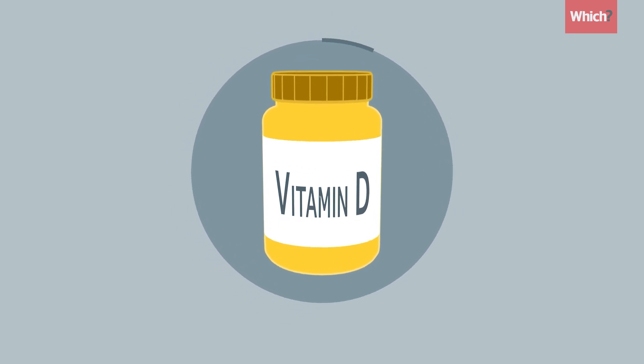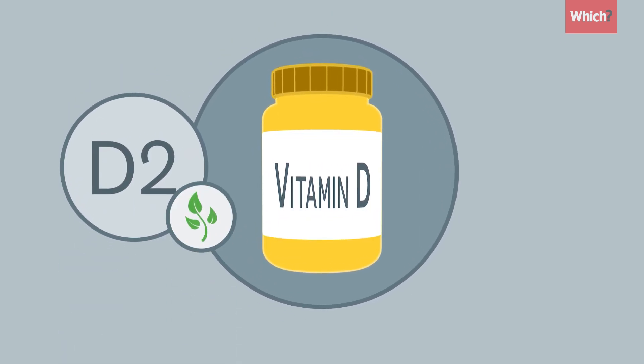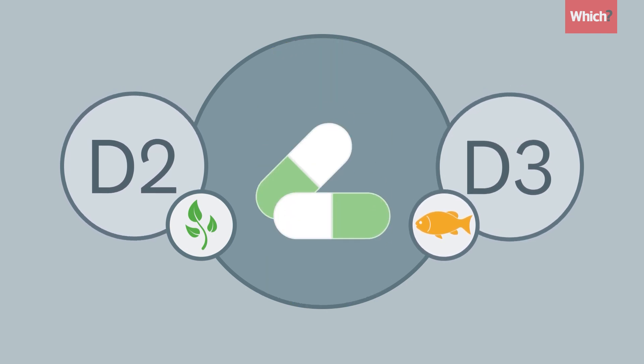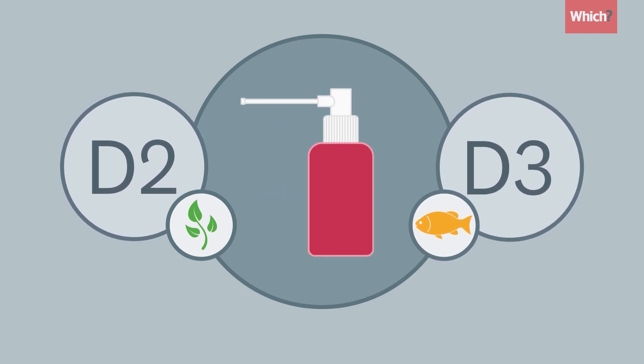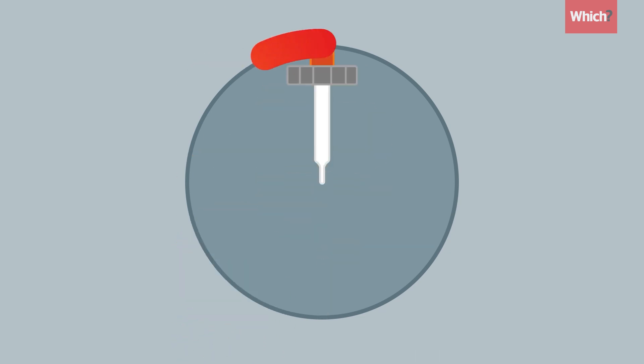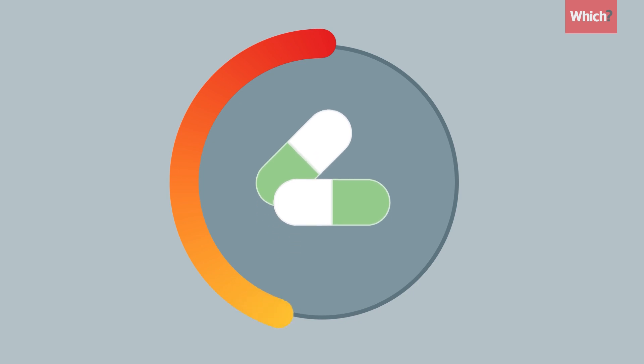Vitamin D supplements contain D2, which comes from plants, or D3, which is from animals. They come in many forms: capsules, drops or sprays. Tablets are likely to be the cheapest option, but all variations should be effective in raising your levels.